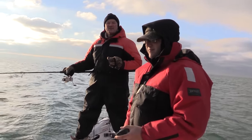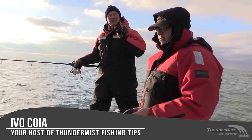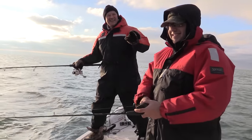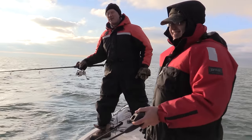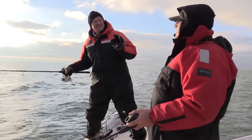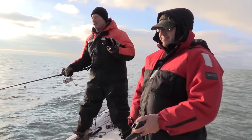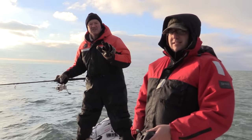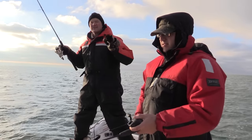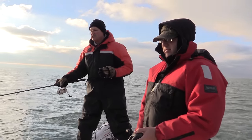Hi folks, it's Evo here from Thundermist Lure Company, and welcome to today's episode of Thundermist Fishing Tips. We've got Antonio with us on the boat, and it's bitter cold — we're sporting the toques this morning. Minus two degrees! But you know what, it's the last day of bass fishing. December is right around the corner, it's the end of November, and we've got some great weather, so we're not missing out on an opportunity to get out there and do some smallmouth fishing.